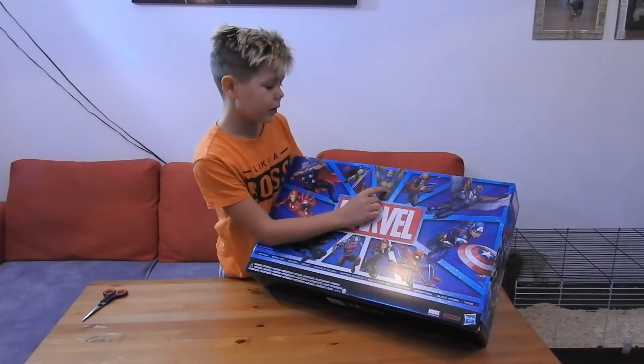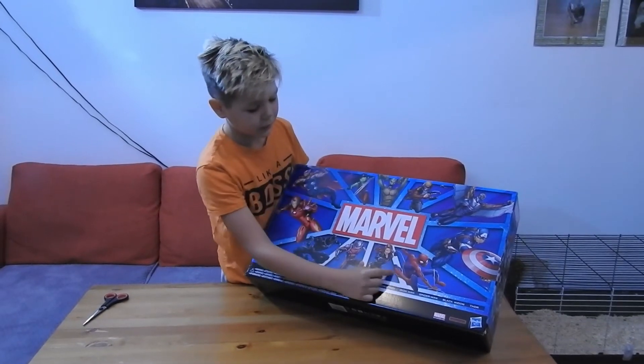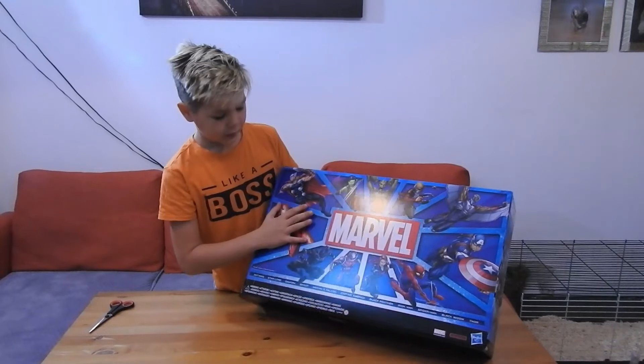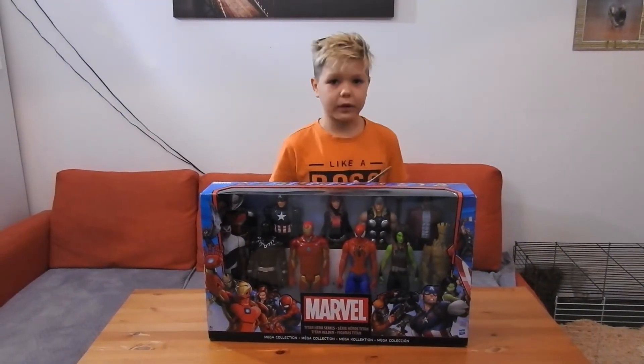Thanos, Gamora, Groot, Star-Lord, Falcon, Captain America, Spider-Man, Black Widow, Ant-Man, and Black Panther. Okay, so why should we not open it?